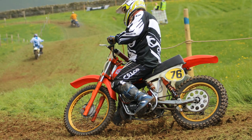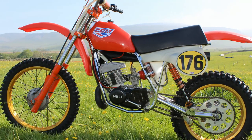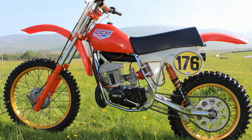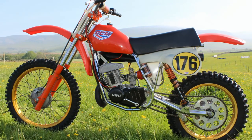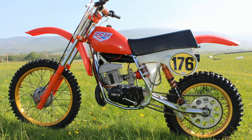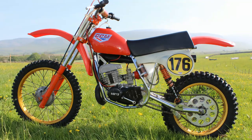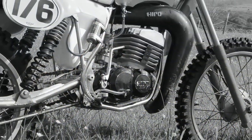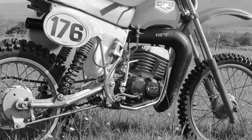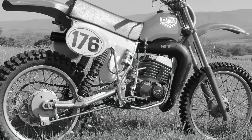Despite the bike's rarity, Colin still uses this machine very regularly, and it's thanks to him that he's keeping the CCM Hiro tradition alive by keeping it out there on the track. I hope you enjoyed having this very brief look at Colin Lee's 1979 CCM Hiro. Don't forget there will be more racing machines and classic dirt bikes coming soon to my YouTube channel — thanks for taking the time to watch, and I'll see you soon.